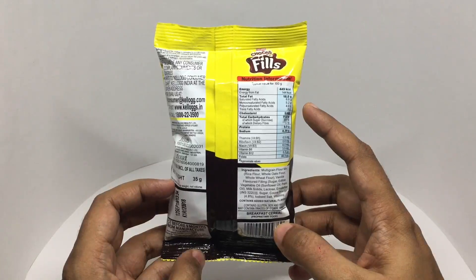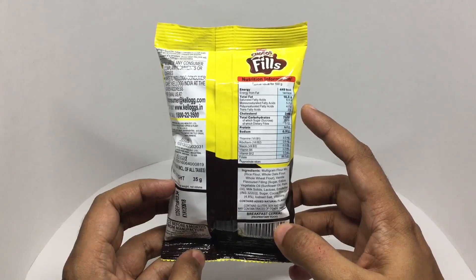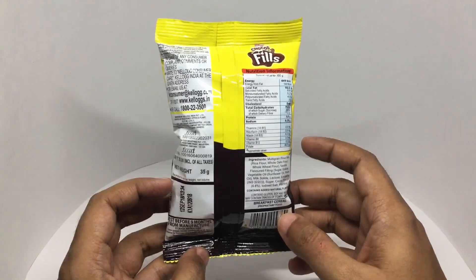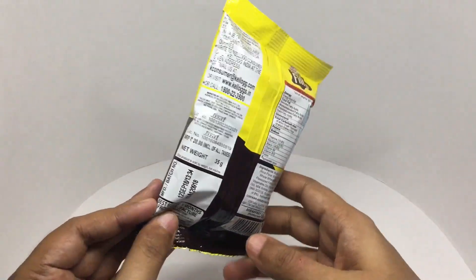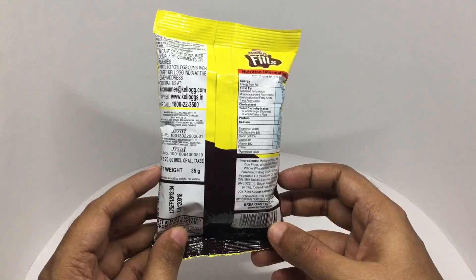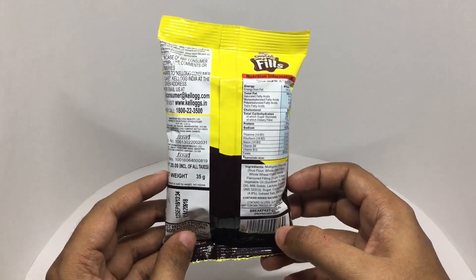This pack has about 150 calories or so. Looks like this is manufactured in Haryana, India.